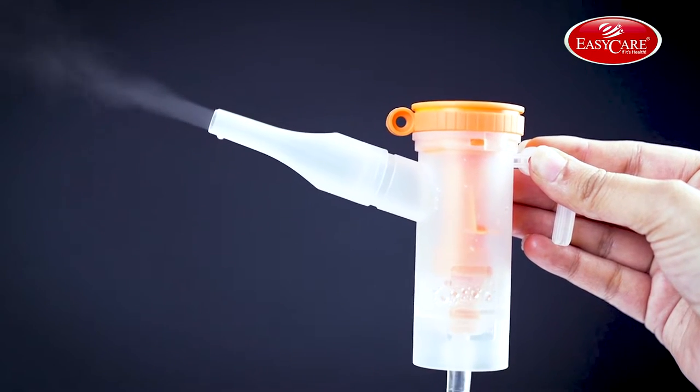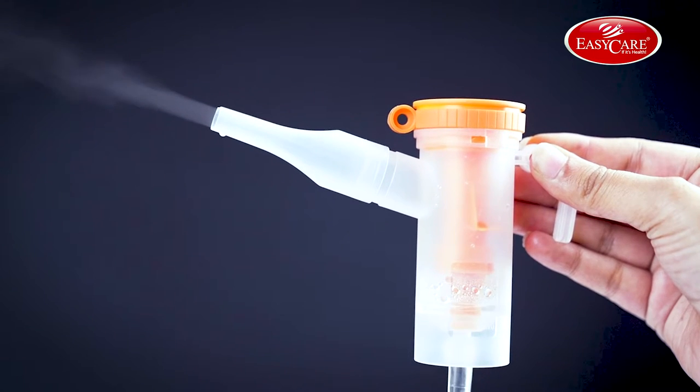For diseases like asthma, bronchitis and other lung diseases, one needs to take medicine using a nebulizer. India's most trusted brand, EZ Care's Portable Compressor Nebulizer is a small machine that turns liquid medicine into a mist.